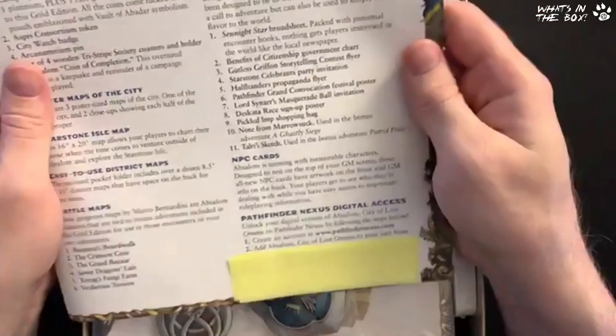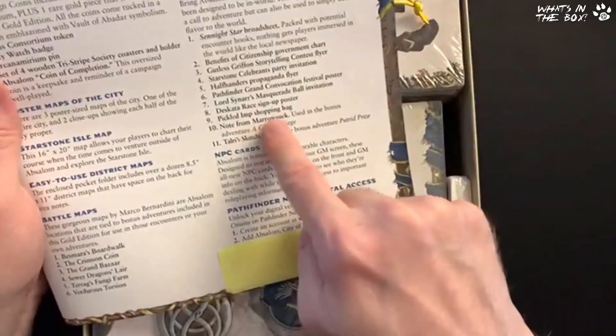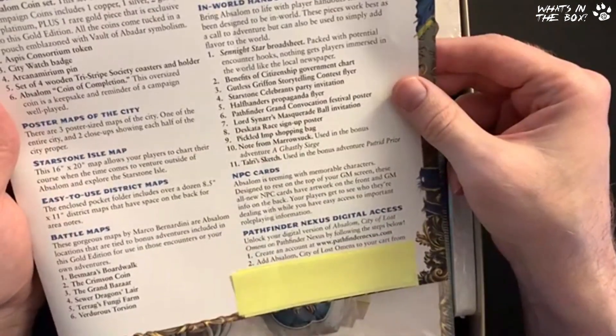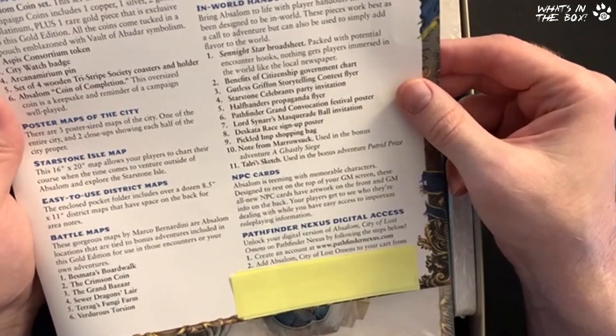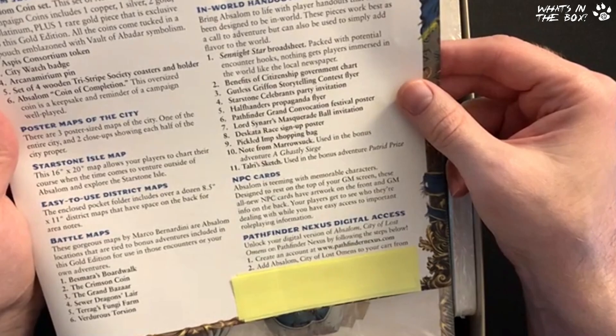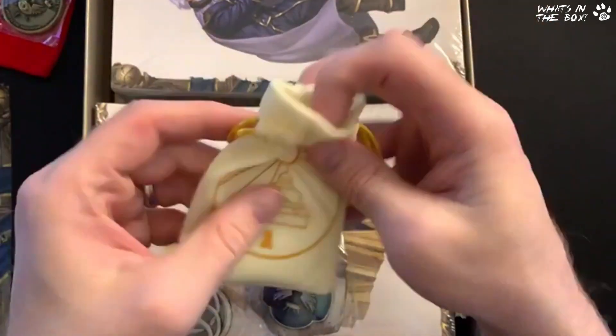That's the Pickled Imp shopping bag from earlier. I do like little toss bags — there are loads of them in here and plenty of time to work out what each one contains.